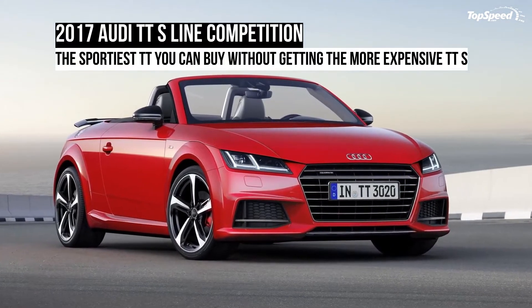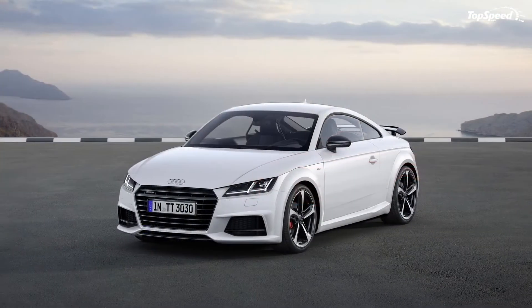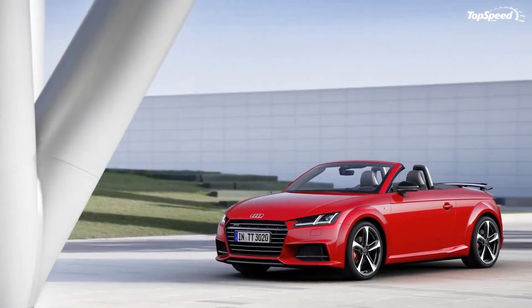The rims are highlighted by red painted brake calipers. Exterior colors are limited to only four hues, and include glacier white, nano gray, tango red, and the new era blue.